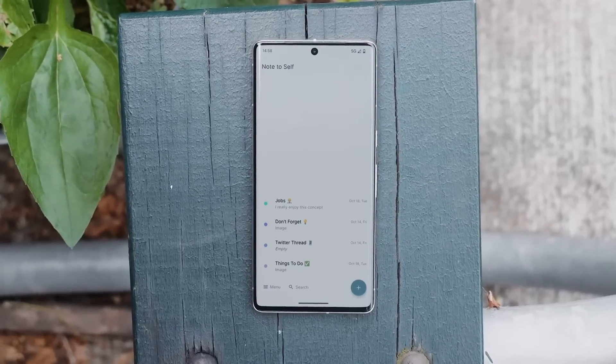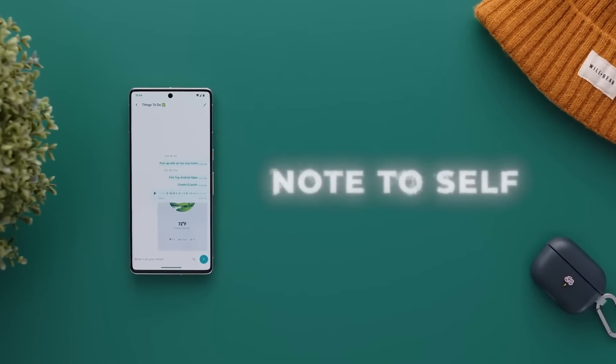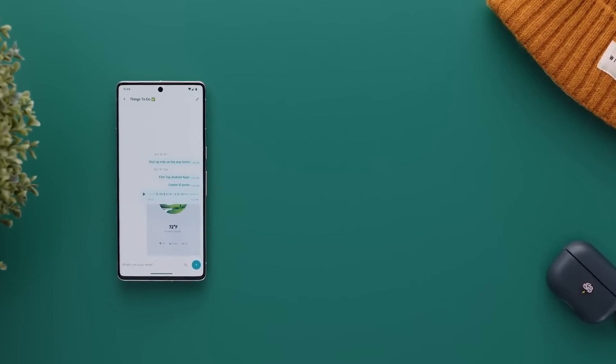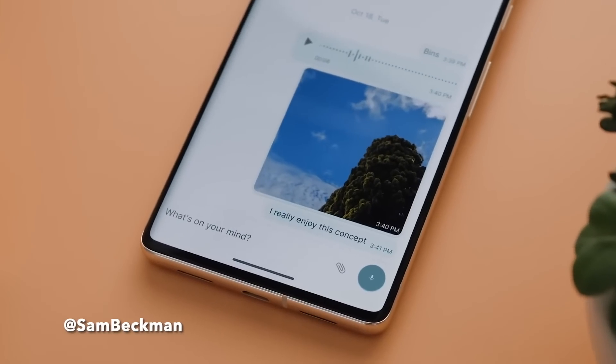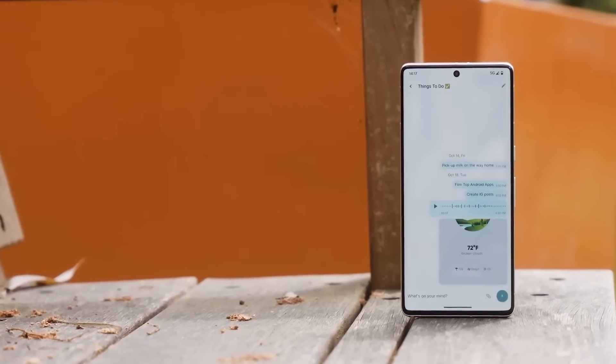Note-taking apps are a dime a dozen these days, so it often takes something very special to make one of them stand out, but Note2Self has done just that. Instead of being just a regular old note-taking app like so many of its counterparts, Note2Self makes itself unique by using a chat-like interface for creating notes.